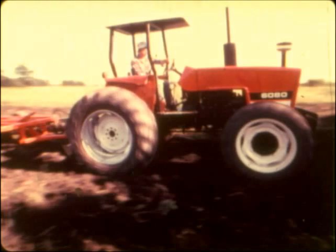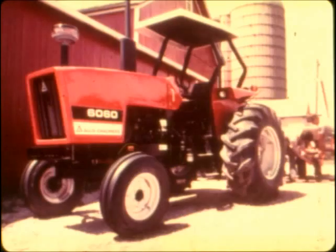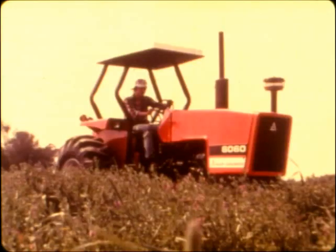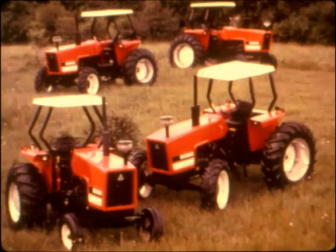The Allis-Chalmers line — we're getting better and better all the time, better by design. Something better for you now: the Allis-Chalmers line. Better by design, the Allis-Chalmers line.